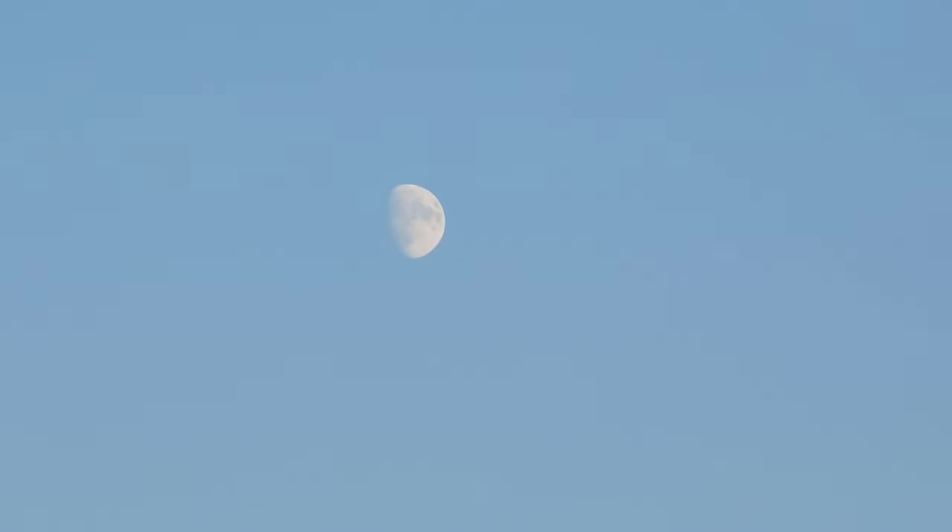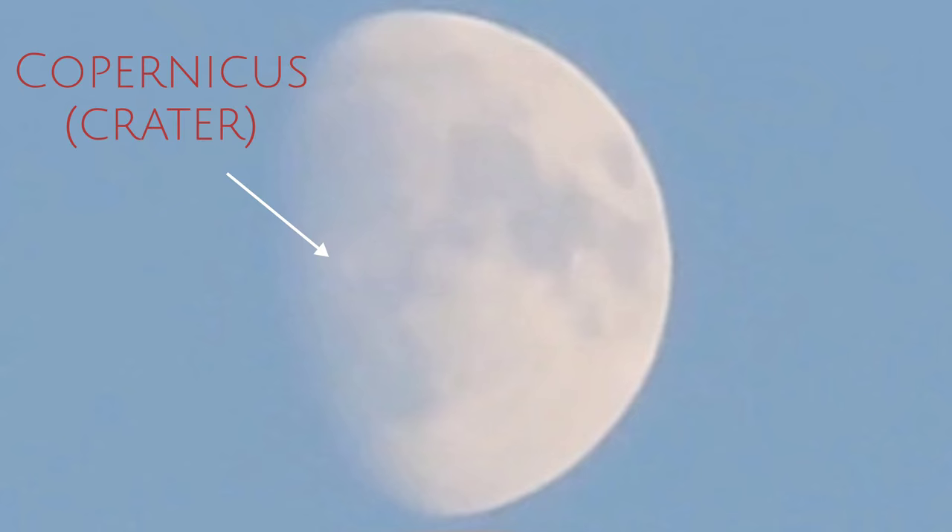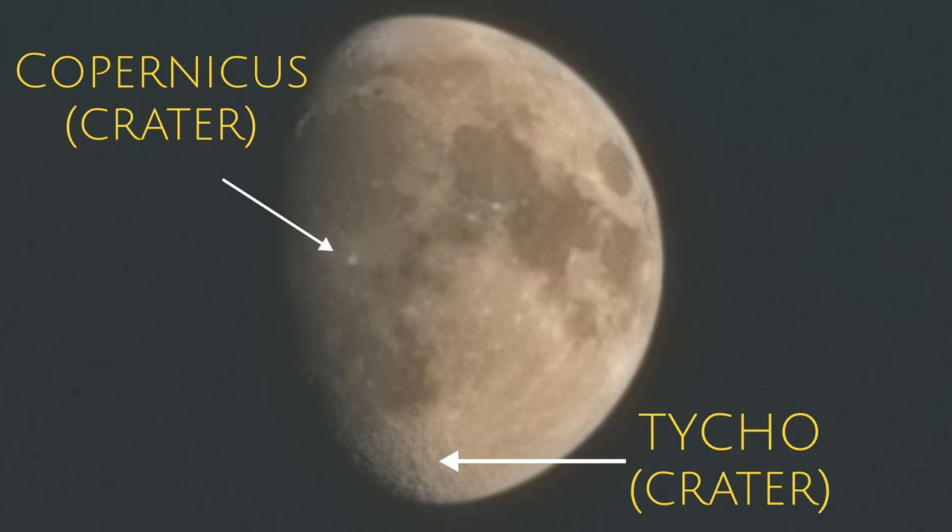Hi everybody. I always wonder what the different colors and shapes are that are present on the moon. So today I went outside with my camera to see what shapes and colors you can see on the moon and what they really are. Let us have a look at that — you can actually see different types of craters present on the moon.